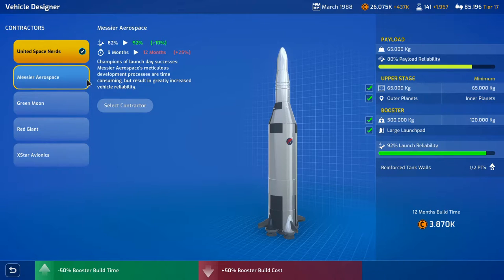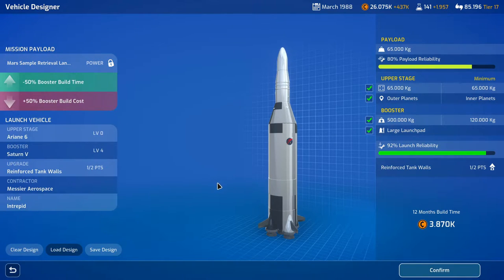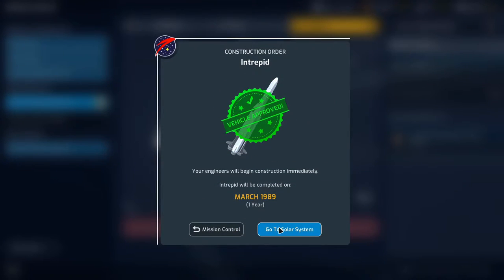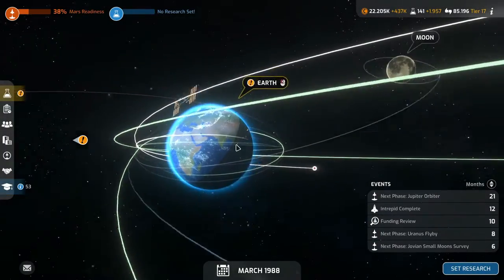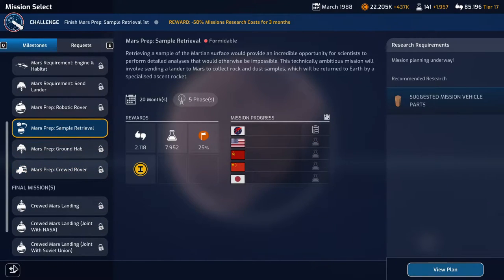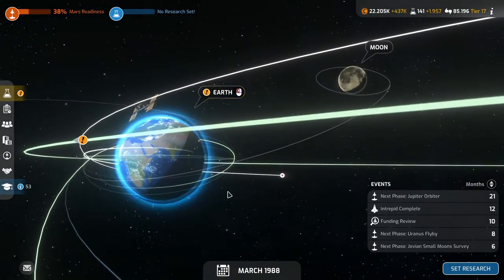We could go with Messier X Aerospace to increase the reliability even more - it'll take longer to build and it's an awfully ugly rocket, not a pretty rocket. But I think we'll do that - let's take the time and get good launch reliability. We'll launch in a year. We don't have anyone else who even has the research for it, so we're definitely going to be first.